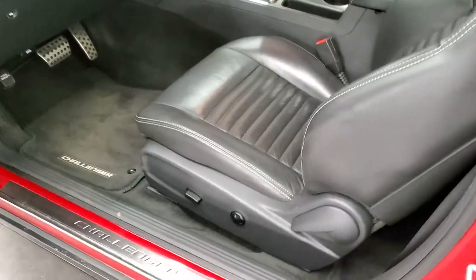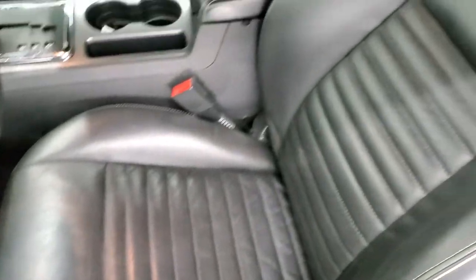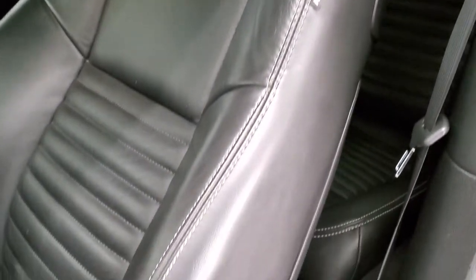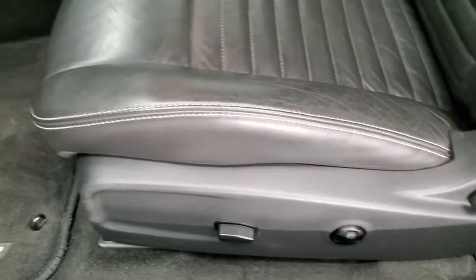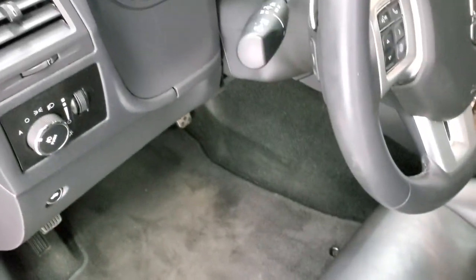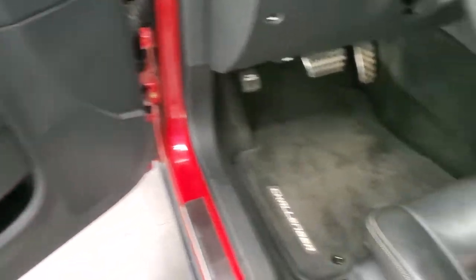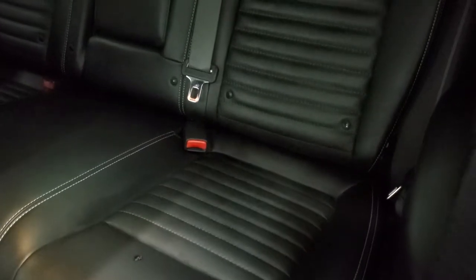The RT Plus package gives you the black leather interior with the Enter and Go system. No rips or tears on those seats. It does have side curtain airbags, power driver's seat with lumbar, factory floor mats, auto headlamps, power windows, power locks, and power mirrors. These front seats are heated. Second row seats look really good as well. It also has the latch child safety system for any child car seats you may have.